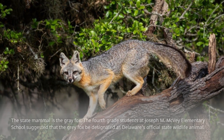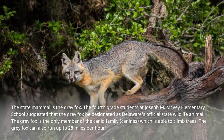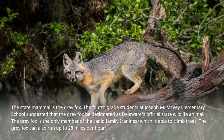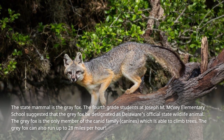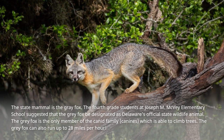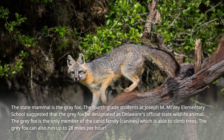The state mammal is the gray fox. Fourth grade students at Joseph M. McVeigh Elementary School suggested that the gray fox be designated as Delaware's official state wildlife animal. The gray fox is the only member of the canid family — canines — which is able to climb trees. The gray fox can also run up to 28 miles per hour.